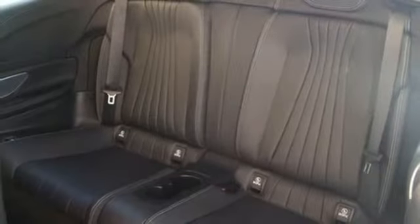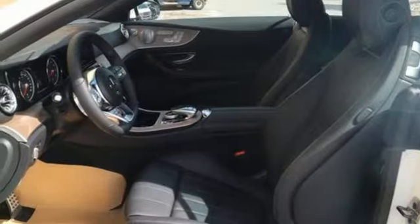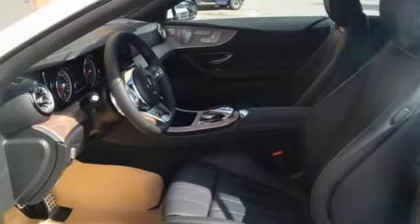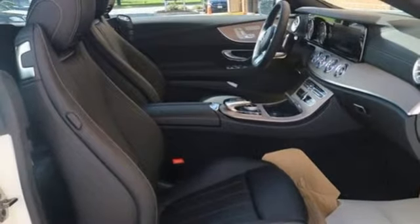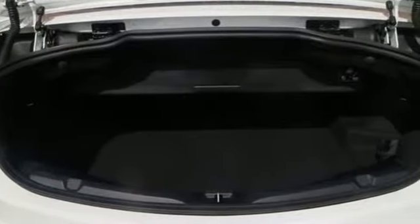It comes with all the amenities you need: external memory control, power heated mirrors, front heated and ventilated leather bucket seats, automatic parking sensors, doors and push button start proximity key, and dual zone climate control.